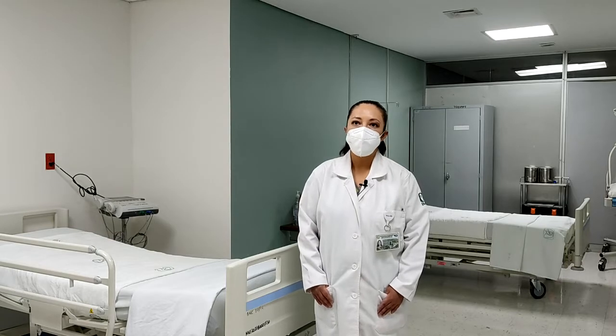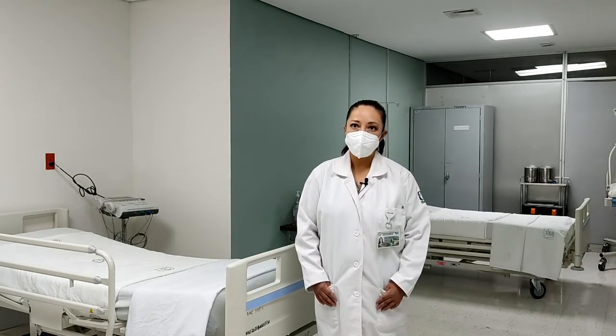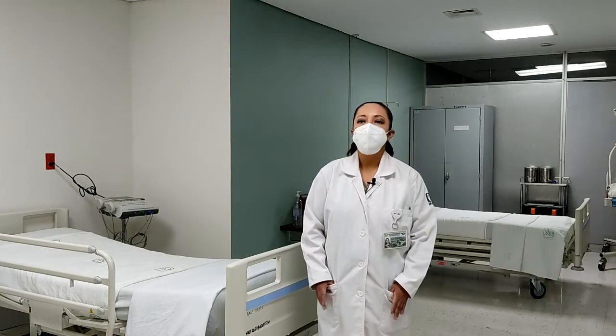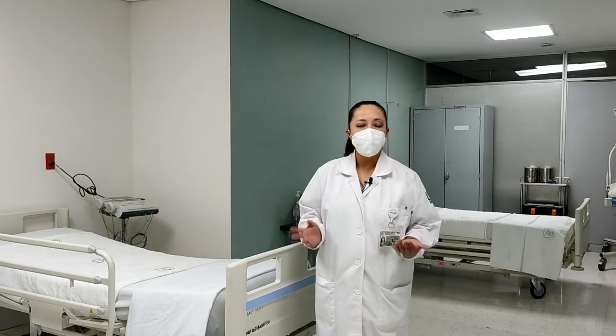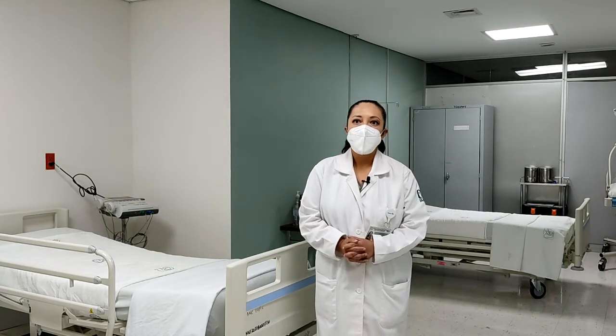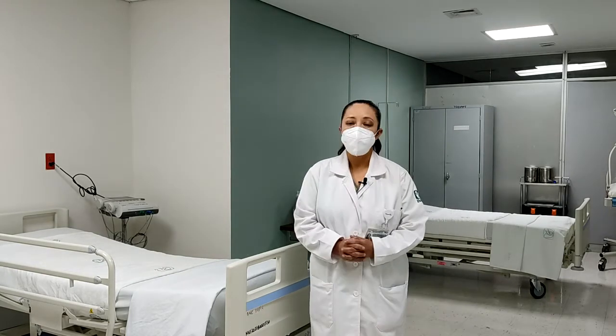Este proyecto es la sala de prelabor. Consiste en otorgar un espacio a la paciente, que ella sea la protagonista de su trabajo de parto, mediante un ambiente cálido, amigable, donde se le permita a ella tomar decisiones y que ella tenga un desenlace adecuado para ella y su bebé.